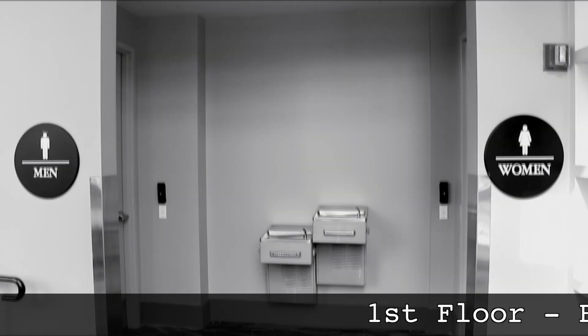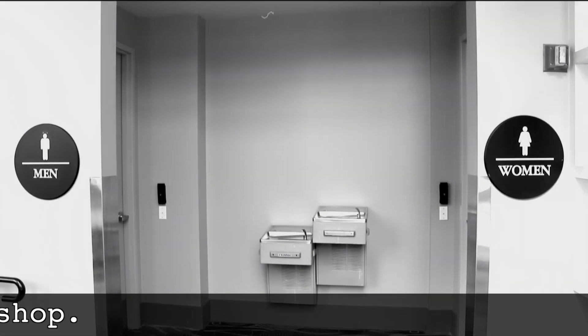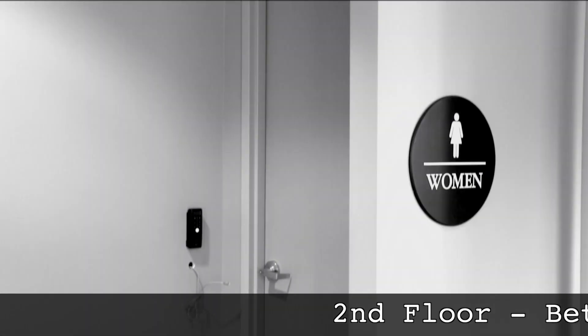We now move into our bathroom spaces. There will be two bathrooms that are designated for staff use only. The doors will be locked and the scanners will be active 24 hours a day.